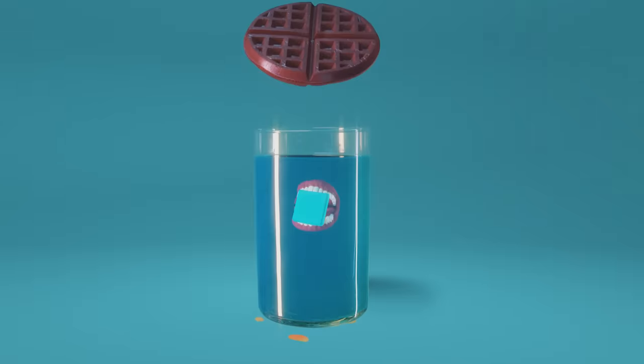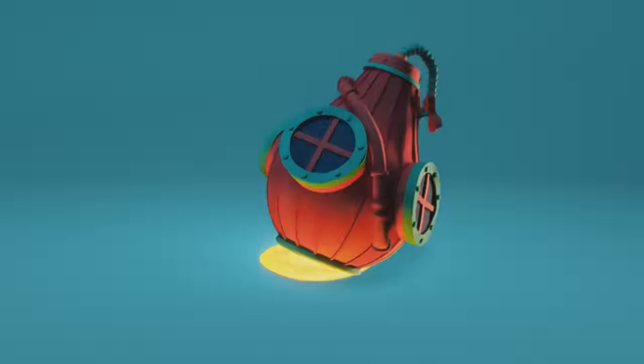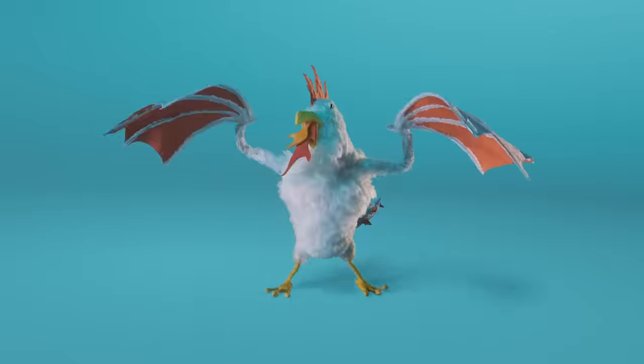What's the best hot food at 7-Eleven? Let's talk about that. Good Mythical Morning.